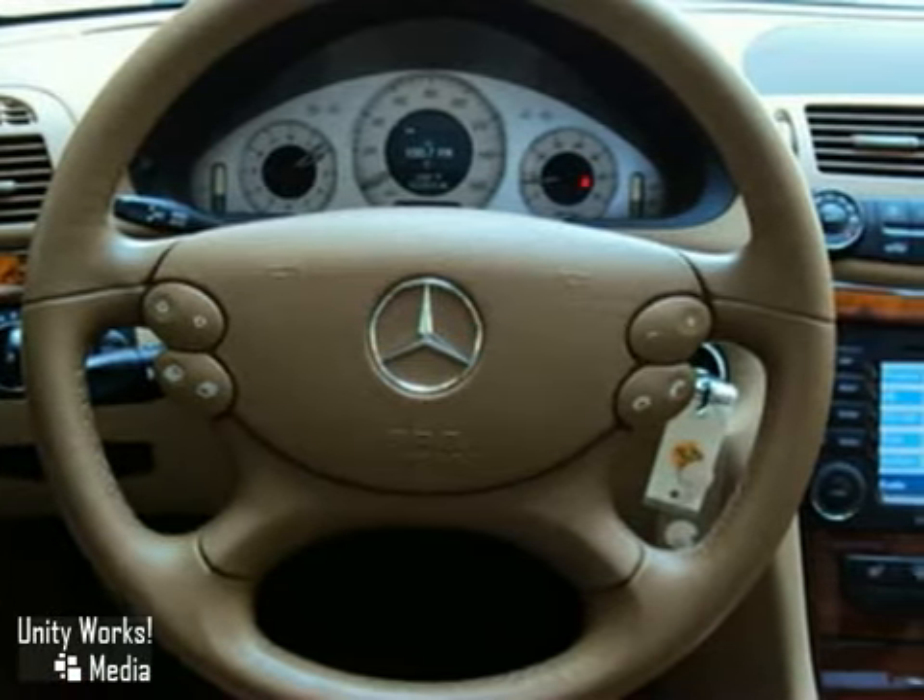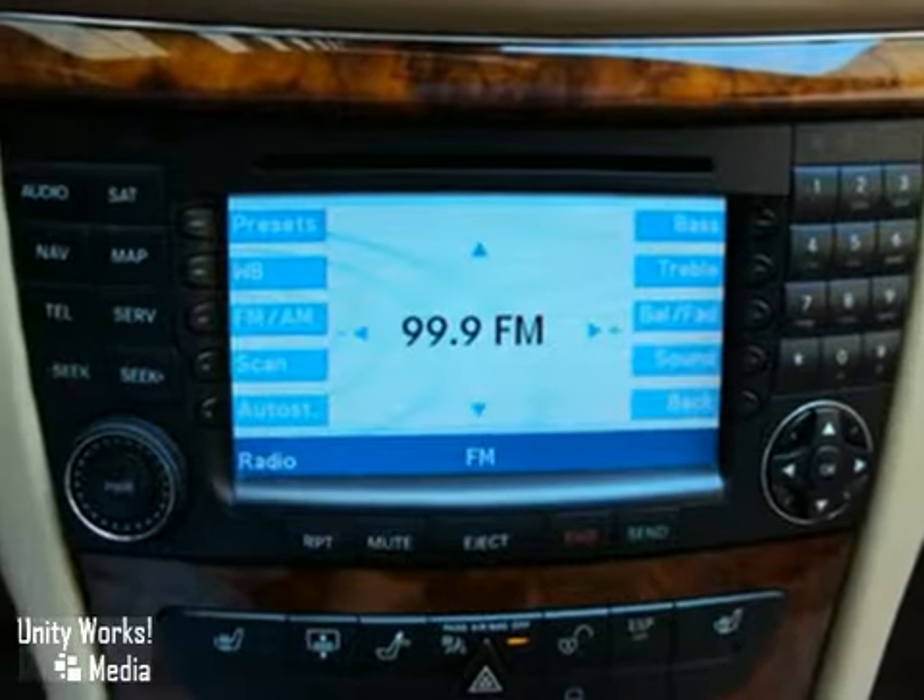Additional highlights include a panorama roof, command navigation, designo wood trim, and heated front seats with memory.